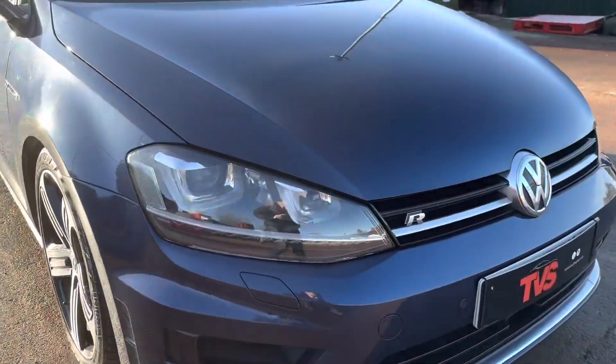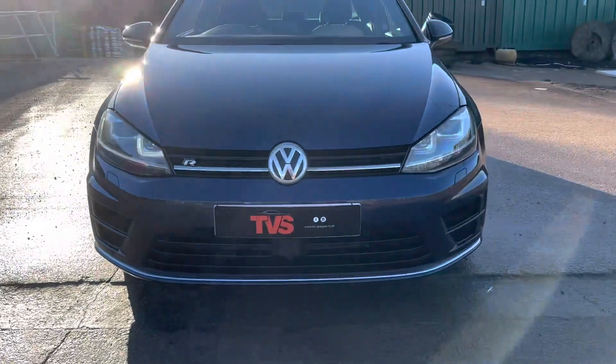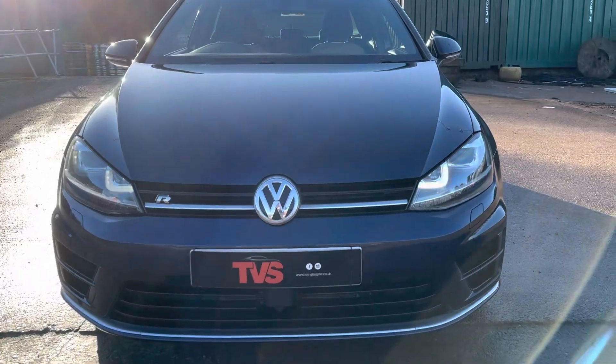We've got the Xenon headlights here with the LED daytime running lights and the R badge on the front grille. It certainly does cut a menacing profile coming up behind you.